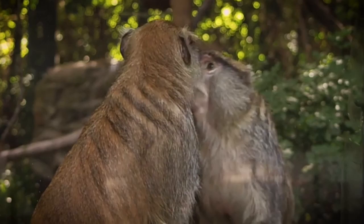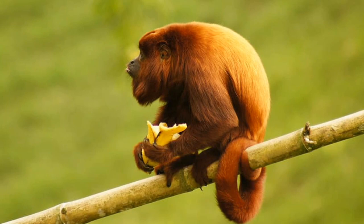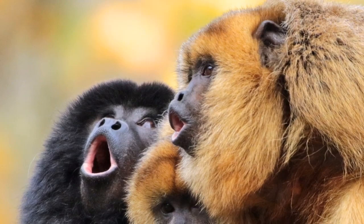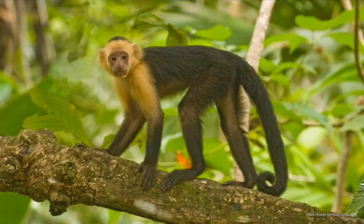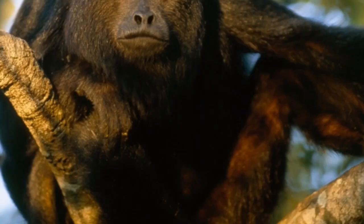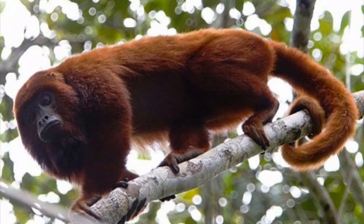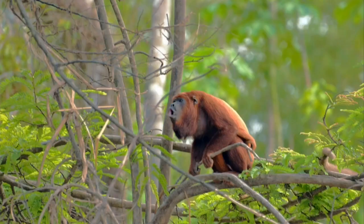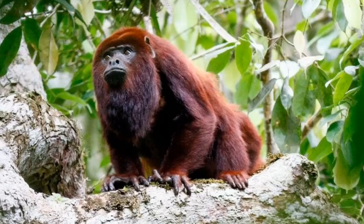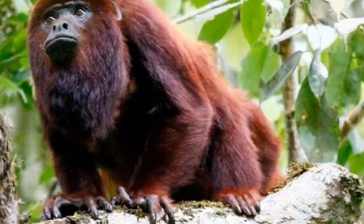Scientists consider howler monkeys not threatened as a species, but humans keep destroying their habitat, so this can quickly change. Overall, about 100,000 howlers of all subspecies remain in the wild. The Colombian red howler has the largest population among all 15 types. The Maranhão red-handed howler monkeys of Brazil are very endangered — only about 2,500 were counted in 2008. The Yucatan black howlers of Guatemala, Mexico, and Belize have also been listed as endangered since 2003.